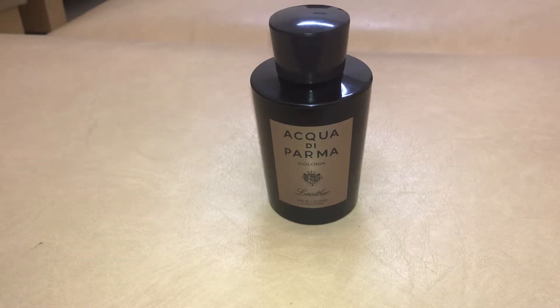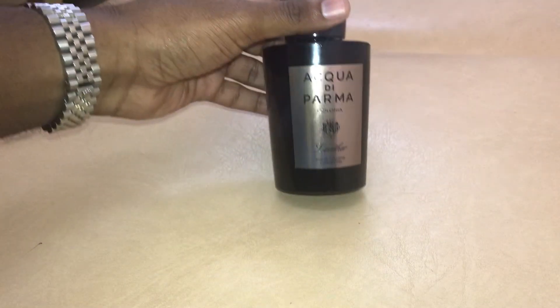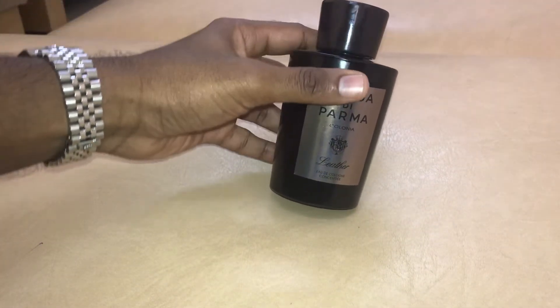Good morning friends. Welcome back to my channel. We will review one of the beautiful, unique leather fragrances. It's from the house of Aqua di Parma Colonia Leather.